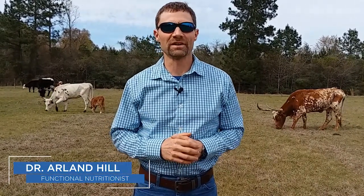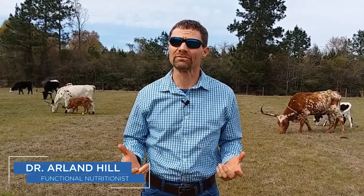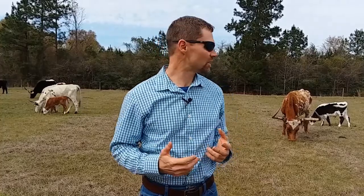Hi everyone, Dr. Arland Hill out at Harvest Hills Ranch. We often get questions about our grass-fed beef and does it actually make a difference. One of the things I thought I would tackle today is one of the bigger topics that comes up with grass-fed beef — the different fats, the fatty acids, that are in the beef, and truly do these make a difference or not.